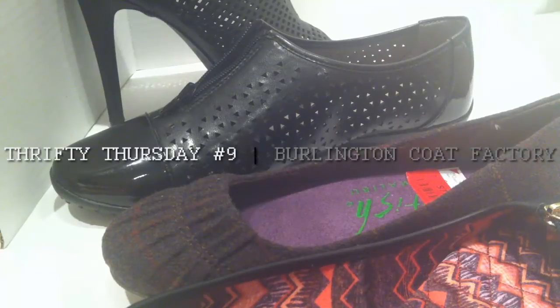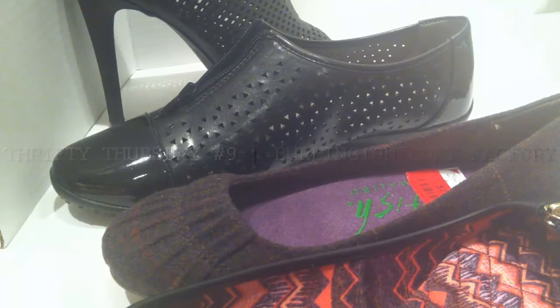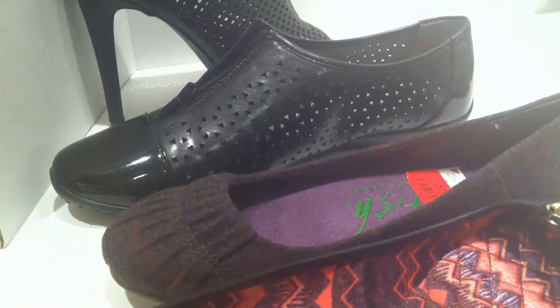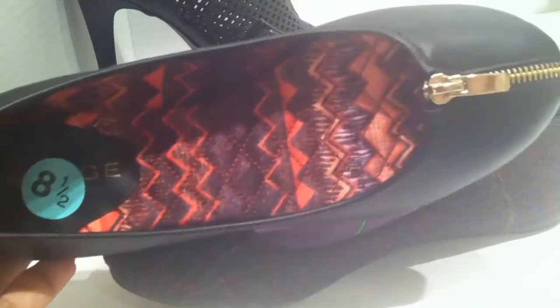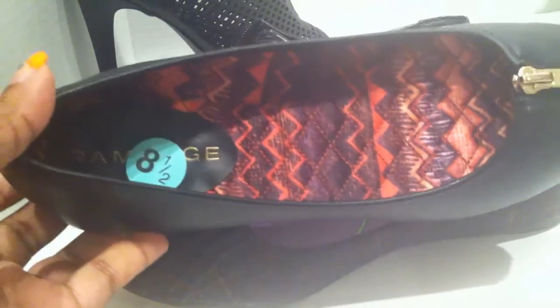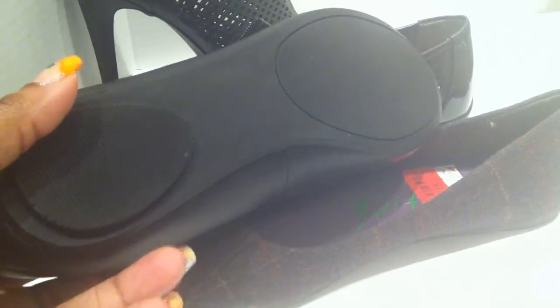Hey guys, it's Thrifty Thursday and I have got a Burlington Coat Factory haul with a little bit of everything. I got a couple of clothing and wardrobe items. First up are these shoes — I got these flats from Rampage. I wear an eight and a half, so here's what they look like. They're just kind of work flats to replace ones I've worn out this year. These were clearance down to $9.99.